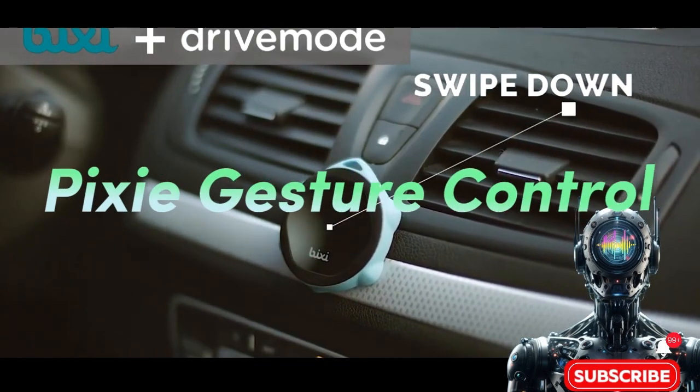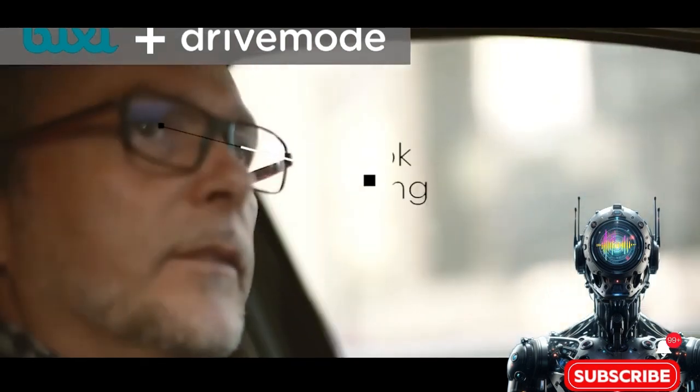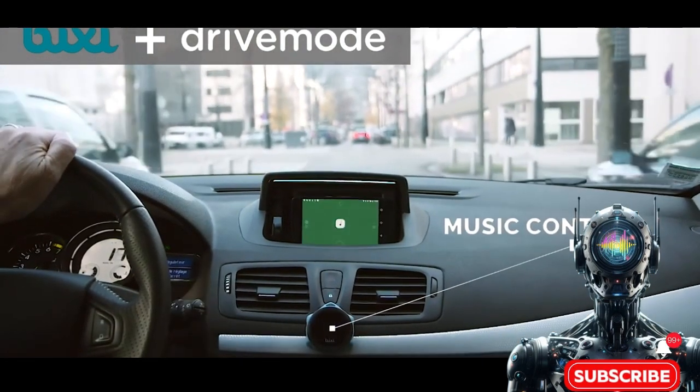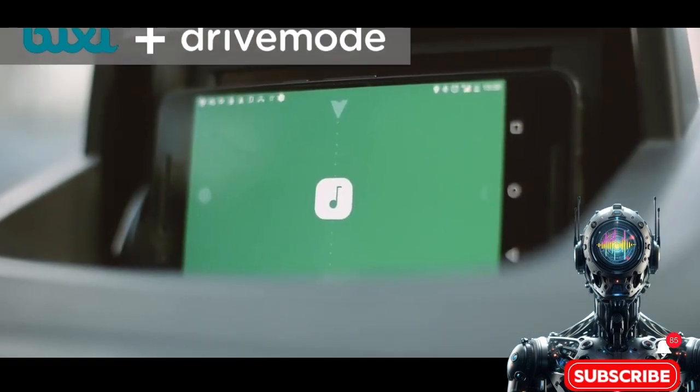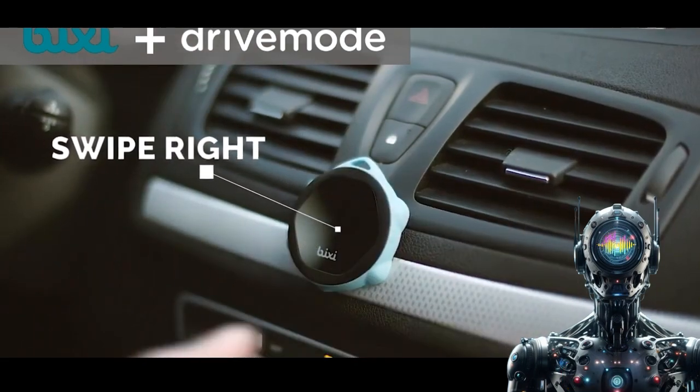Finally, we have the Pixie gesture control — a pint-sized gadget bringing some real-life sorcery to device control. The Pixie uses advanced gesture sensing to let you command phones and smart tech effortlessly. With a simple wave of your hand, you can magically navigate apps.